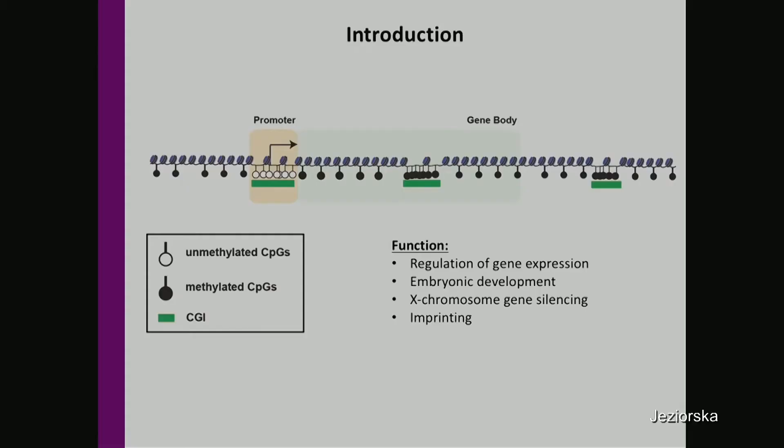The majority of the mammalian genome is methylated, with the exception of CpG-rich regions called CpG islands that are more often unmethylated. CpG islands can be located at promoters, within genes, or between them, and their DNA methylation status depends on the DNA sequence content and chromosomal context. The promoter CpG islands are more often unmethylated regardless of gene expression, while the gene body CpG islands are more often methylated.